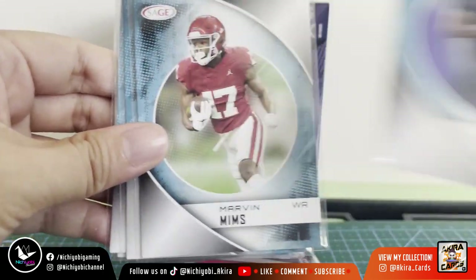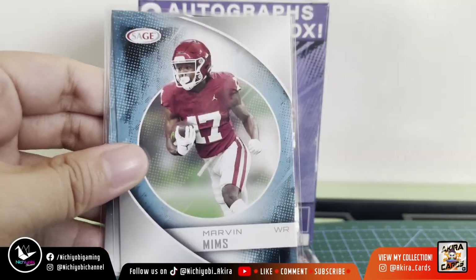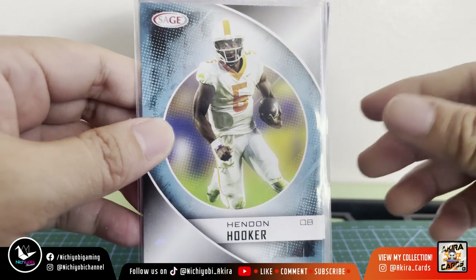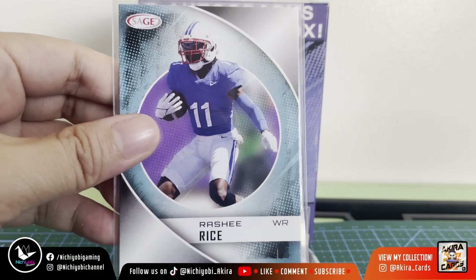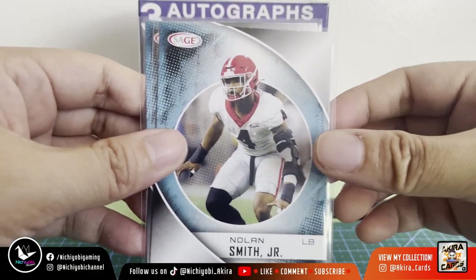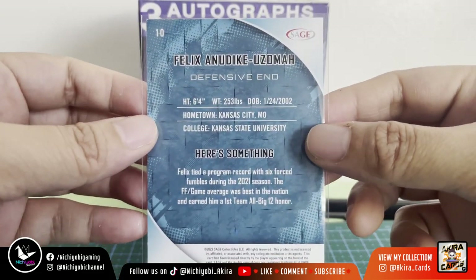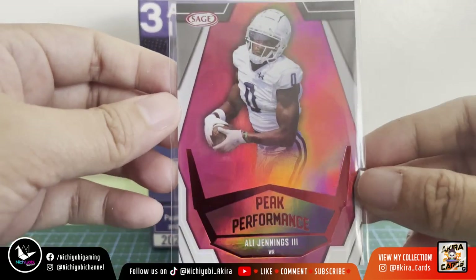We have two Quentin Johnston cards, Marvin Mims wide receiver — also two of those. Then we have Hendon Hooker, who was drafted second round by the Detroit Lions. We also have Rashee Rice wide receiver, Nolan Smith Jr. linebacker, and Felix Anudike-Uzomah defensive end.